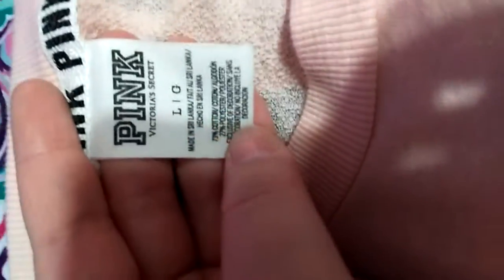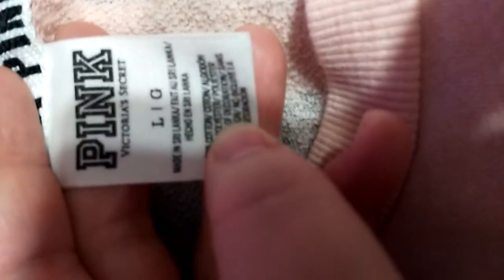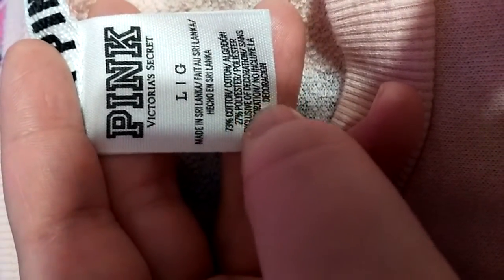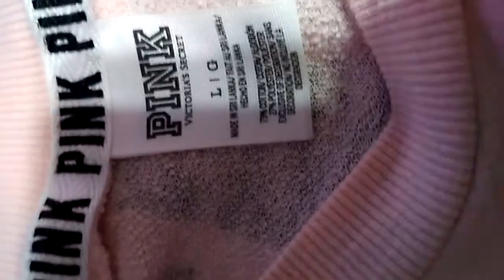So we're moving on to the shirt. I got this literally four days ago. It is from Victoria's Secret Pink — or Pink Victoria's Secret, however you want to say it. This is a large, and this was May 2016. And it just says 'Pink' right here.